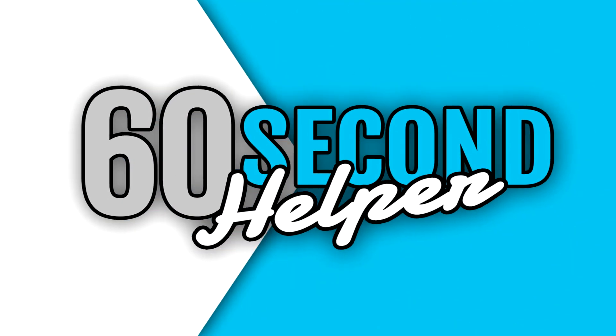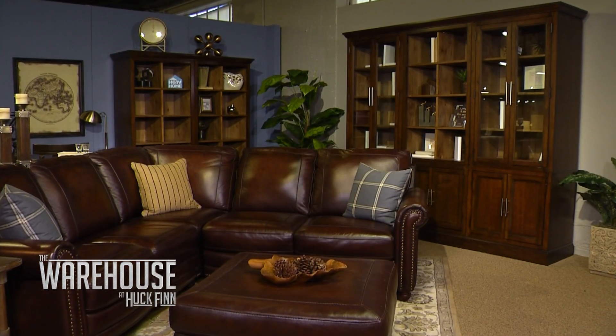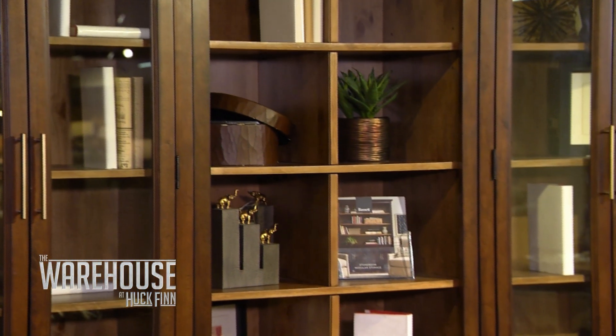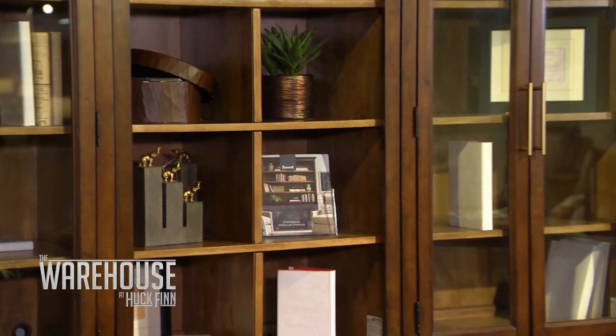We're going to come and see you in a little bit, but right now we're going to run over and see Dan for our 60-second helper. Today's tip is all about modular storage solutions and Dan is back to tell us all about them. There's nothing more satisfying than taking an ordinary room and making it over to the things that are important to you. These units help you display those things that are important to you, like life's achievements — your diplomas, your trophies, your heirlooms, maybe your favorite books. We have so many different combinations, we're able to put together just the right piece for your room.